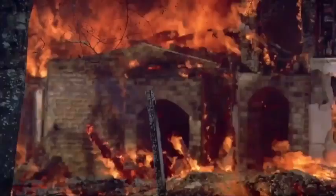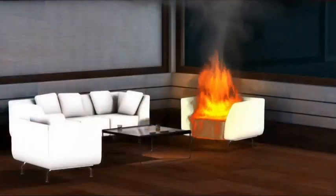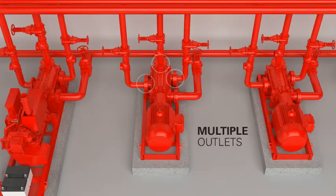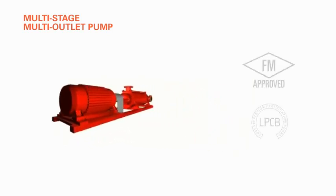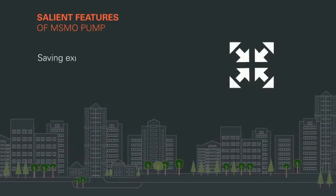During such hazardous situations in high-rise or super high-rise buildings, the fire pump starts when the pressure in the fire sprinkler system drops below a threshold. Due to multiple outlets, the water pressure is sufficiently and equally distributed irrespective of the height of the construction. The MSMO pump plays a major role in ensuring safety of people, property protection, and minimal business interruption.